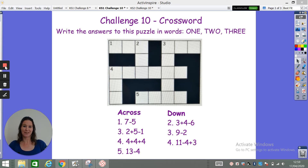What you need to do is answer the questions below and write the answers to the puzzles in words. For example, you look down — the first question is question one: seven take away five. You need to work out that answer and then write the answer in words in the correct place on the crossword.